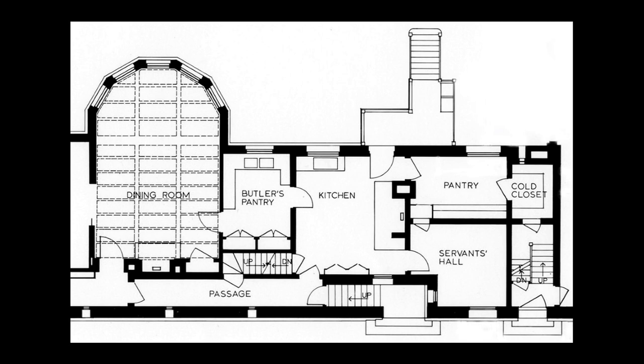The dry pantry is located immediately behind the kitchen and can be seen at right center in this floor plan. A door between the pantry and kitchen helps to keep the heat out of this space. Access to the cold closet or icebox is at the far end of the pantry, keeping it as far as possible from the kitchen.